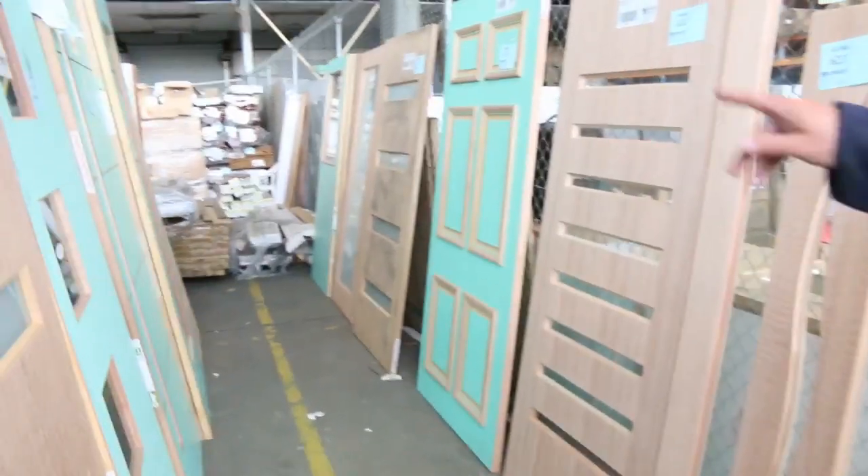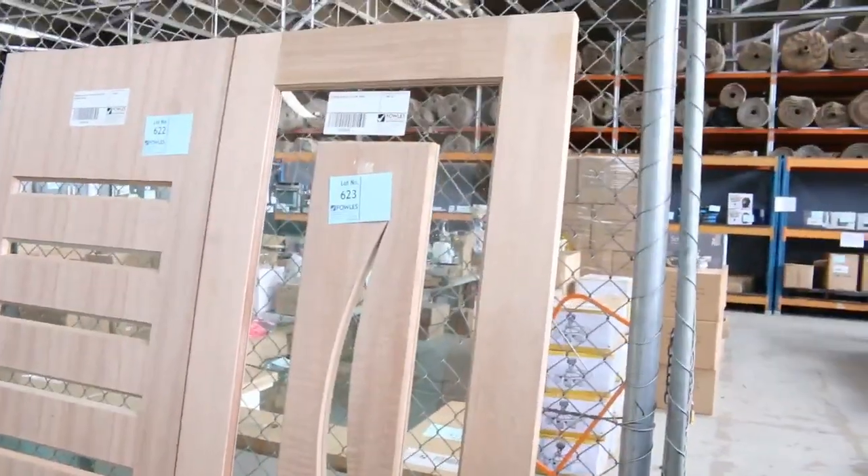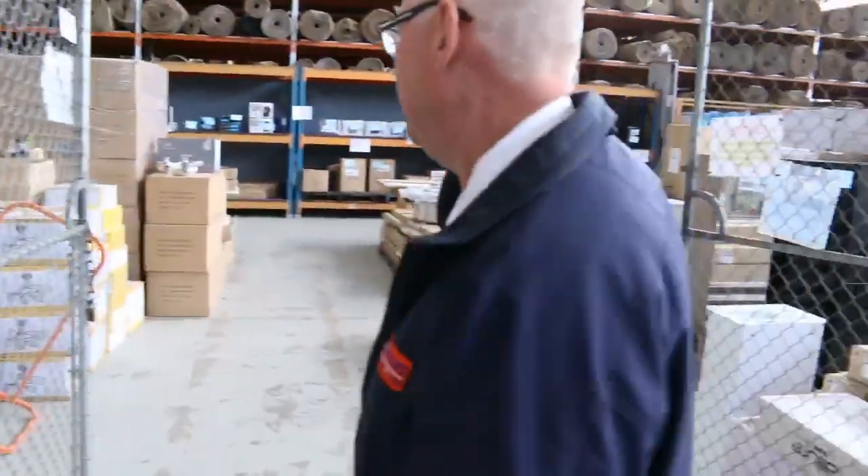Have a look at the doors we finish off with — absolutely magnificent. Look at lot 623, the last lot of the day — that's an absolute ripper. So a great auction there for you guys.